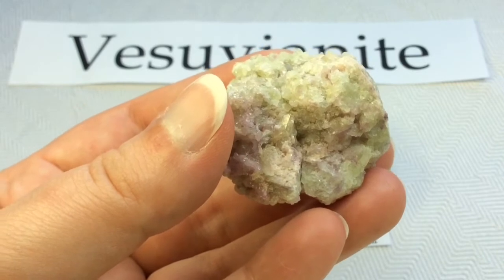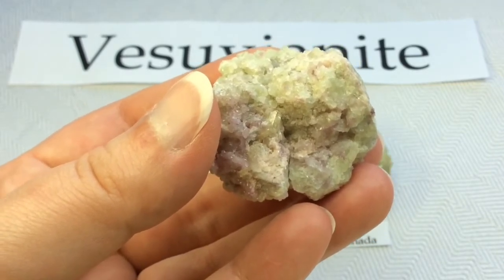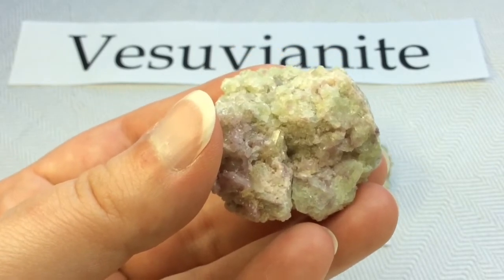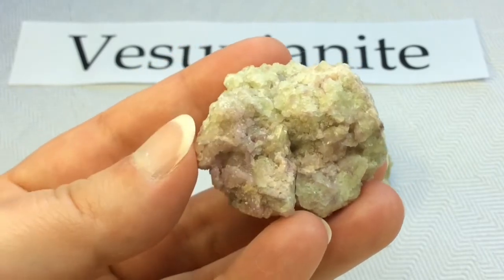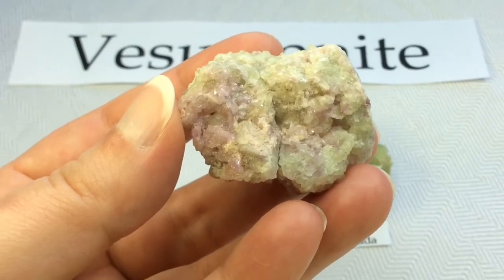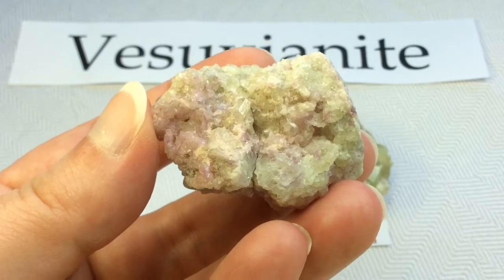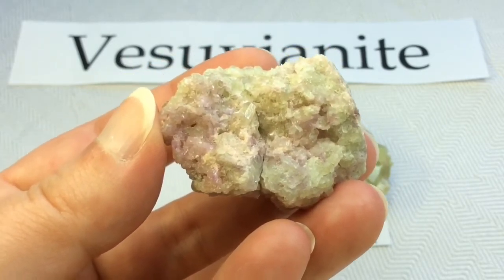Mount Vesuvius erupted in 79 AD and fully covered the local towns Pompeii and Herculaneum, which actually perfectly preserved these cities. I visited Pompeii and got to see it in person — it is absolutely amazing. You're literally walking through the streets of an ancient city that was perfectly preserved.